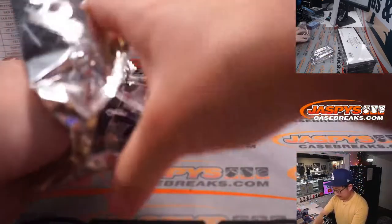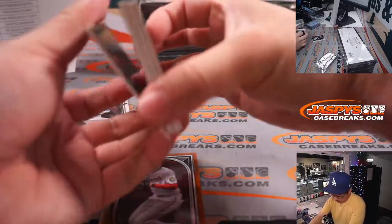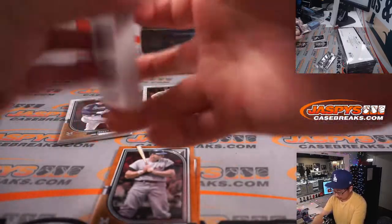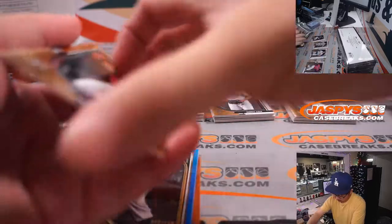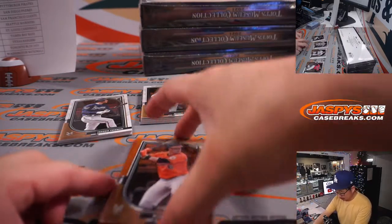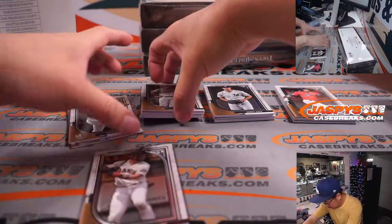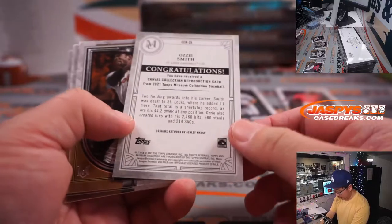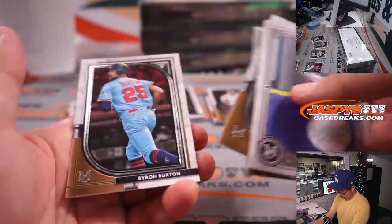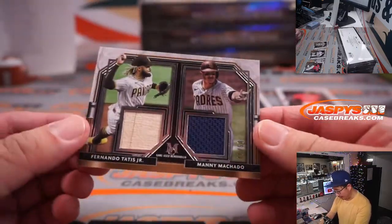Next up, next four mini boxes. Mountcastle rookie card, there's the Babe, 80 out of 150 — that'll be Yankee zero, that'll be for Matt Medlin. Slide some cards out of there — that's a cool flip right there from the wizard. Next set of hits: we got a dual relic, Fernando Tatis Jr. and his infield mate Manny Machado, 48 out of 50.